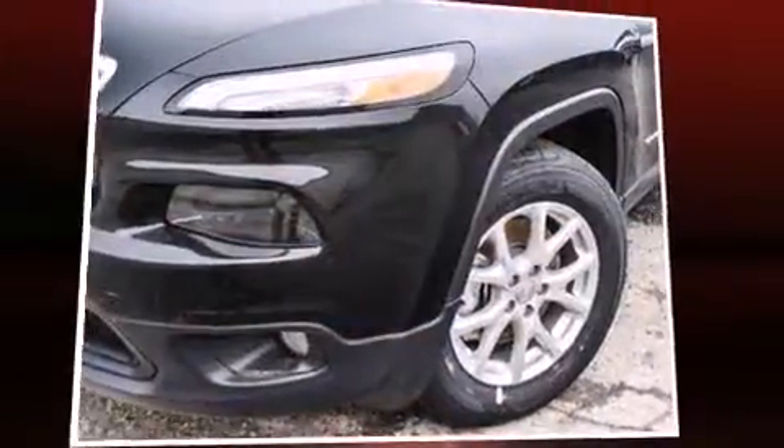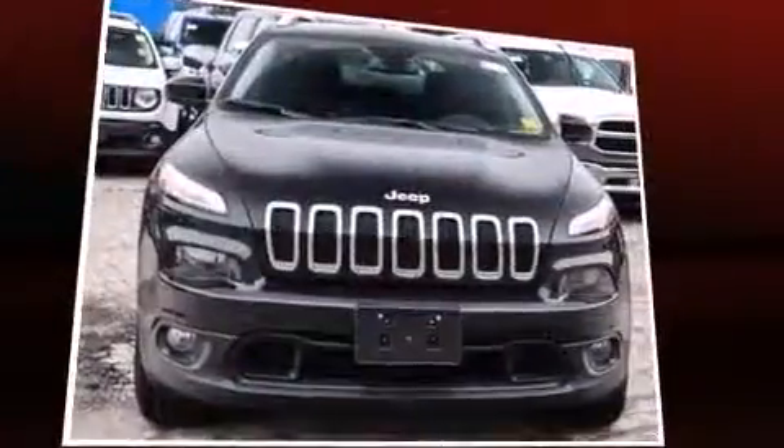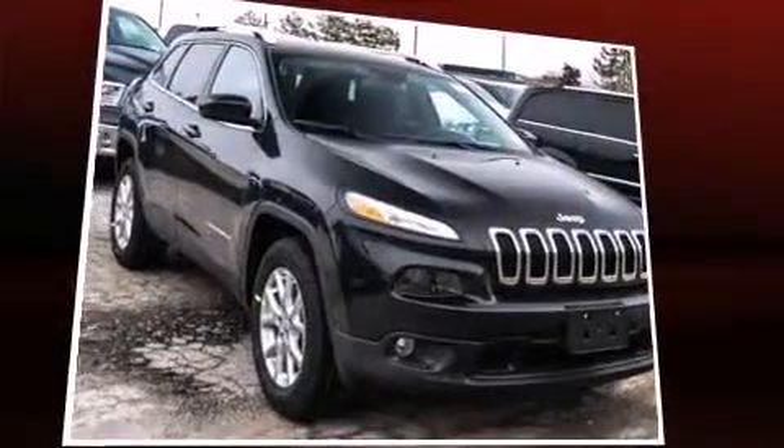The 2016 Jeep Cherokee. Top features include air conditioning, front and rear reading lights, a rear window wiper, a tachometer, front fog lights, remote keyless entry, a roof rack, and cruise control.